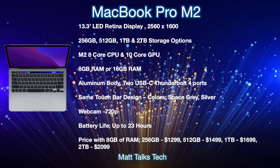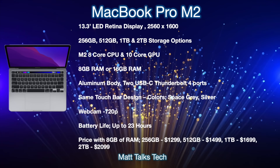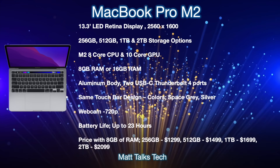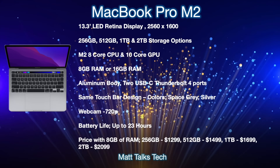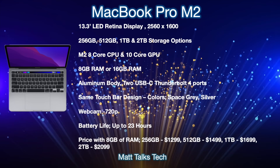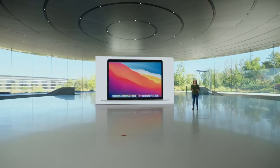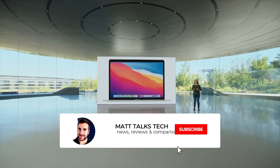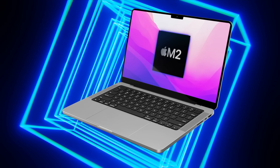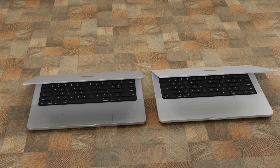On pricing: the base model with 8GB RAM and 256GB storage starts at $1,299 USD — the same as the current M1 MacBook Pro. The 512GB model comes in at $1,499, the 1TB at $1,699, and the 2TB option at $2,099. Prices will vary depending on RAM and storage configurations. Overall, it's exciting that Apple is bringing the next generation of chipsets to their devices, though there are questions around the design.